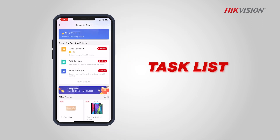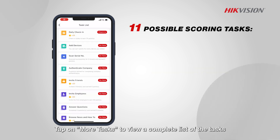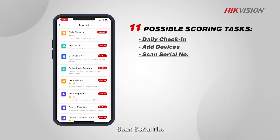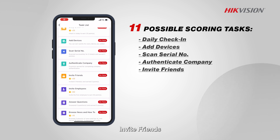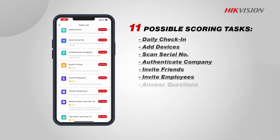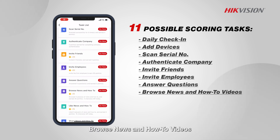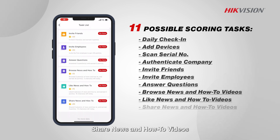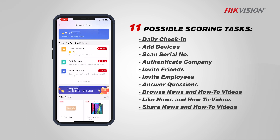Tap on 'More Tasks' to view a complete list of tasks: daily check-in, add devices, scan serial number, authenticate company, invite friends, invite employees, answer questions, browse news and how-to videos, like news and how-to videos, share news and how-to videos, and lucky draw.